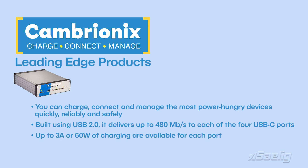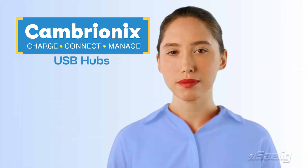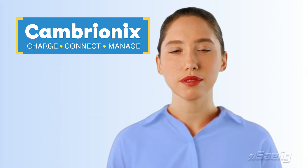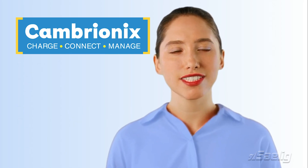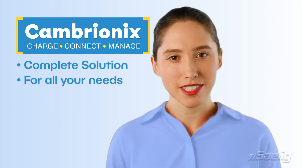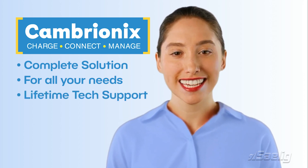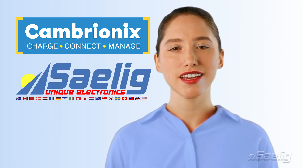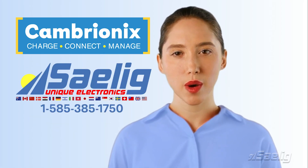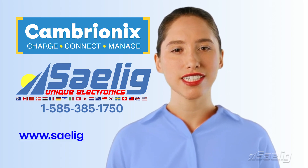Cambryonix USB hubs from Salig allow you to provision, charge and test multiple mobile devices at the same time. It's your complete solution for any testing, charging or provisioning needs, and they come with lifetime technical support and a two-year manufacturer warranty. Call Salig for more details or visit our website at www.saelig.com.